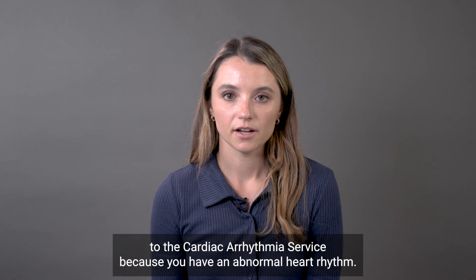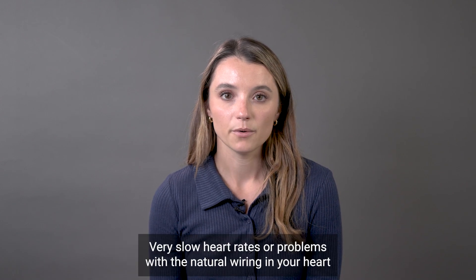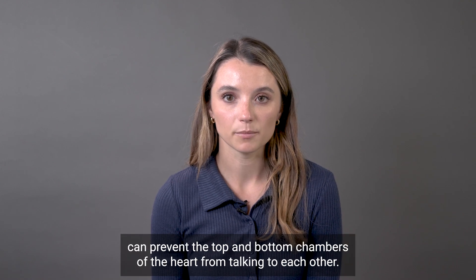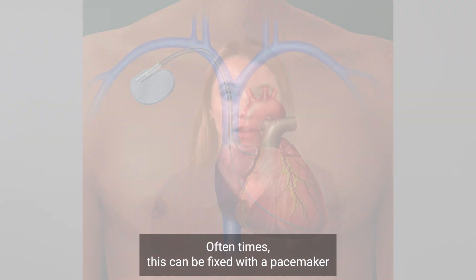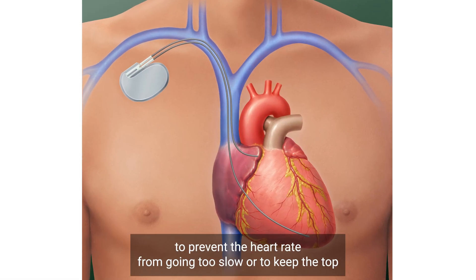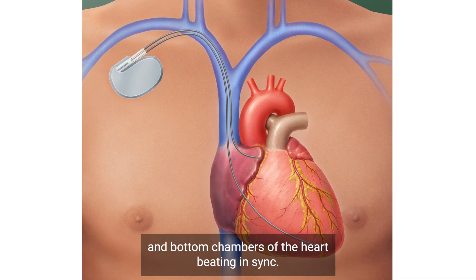You were referred to the cardiac arrhythmia service because you have an abnormal heart rhythm. Very slow heart rates or problems with the natural wiring in your heart can prevent the top and bottom chambers of the heart from talking to each other. Oftentimes this can be fixed with a pacemaker to prevent the heart rate from going too slow or to keep the top and bottom chambers of the heart beating in sync.